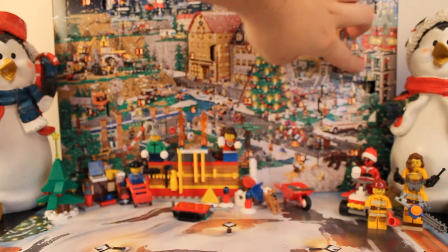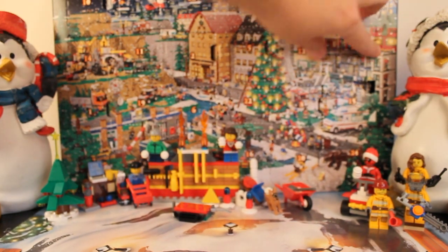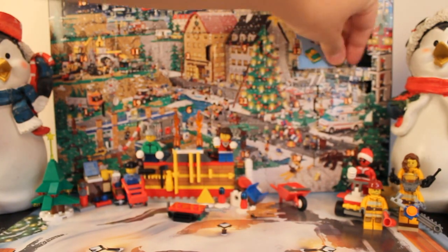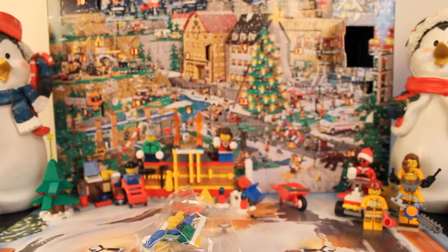So where did it say it was? There it is. Let's punch through that and see what we get rewarded with. Presents! It's freaking presents! I love it. Presents.